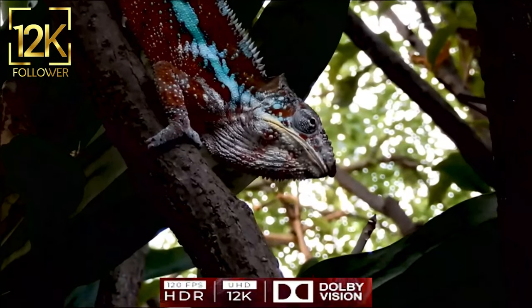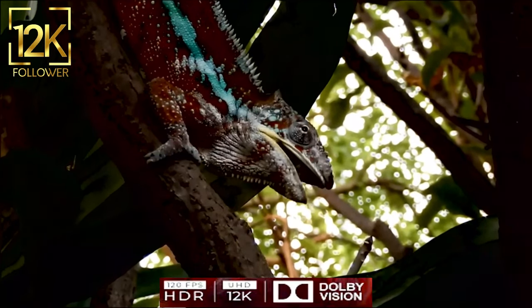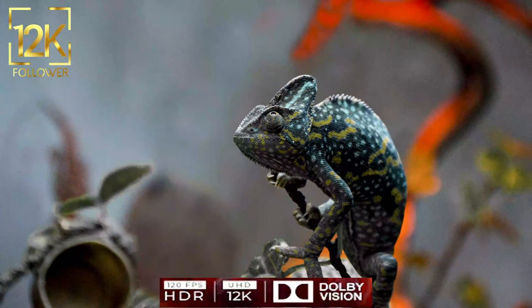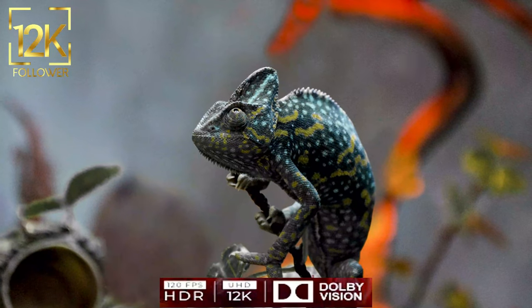Chameleons are cold-blooded animals, which means that their internal temperature is affected by their surroundings. They benefit from sunlight to obtain the heat necessary for their daily activity and digestion processes.